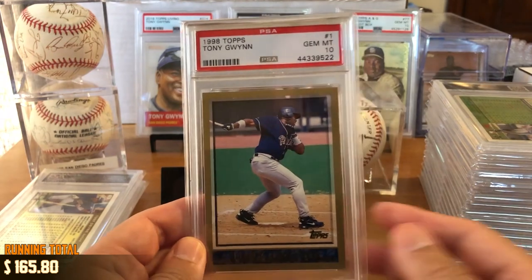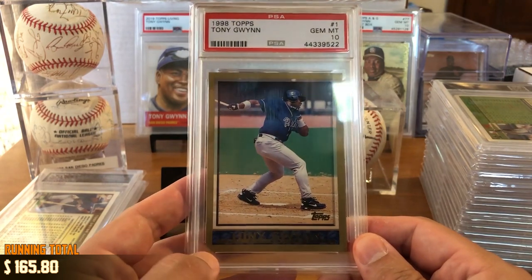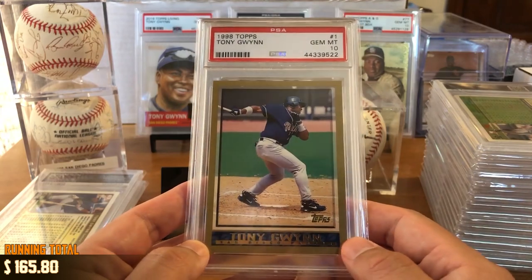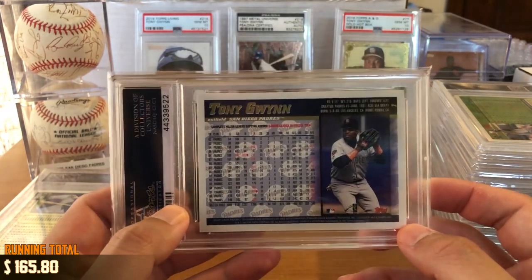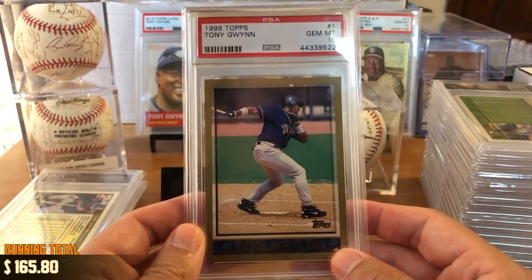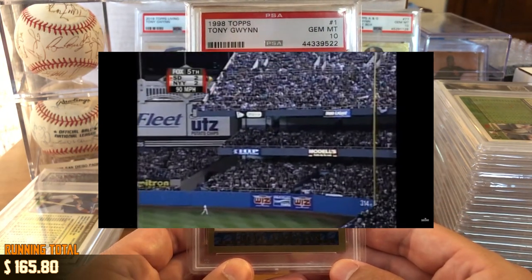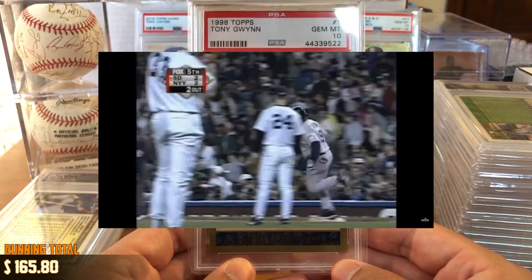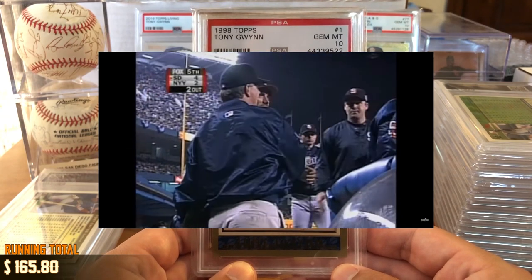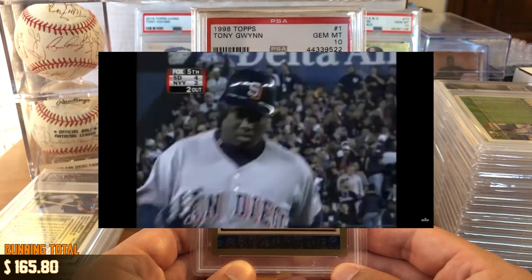We've got 1998 Topps, Gem Mint 10. This year Tony Gwynn was given the number one spot in the checklist — really nice for Topps to do that. You can see an AstroTurf background in the photo and a gold foil name. This was the year the Padres went to the World Series — Tony Gwynn's second World Series appearance. One of my favorite shots ever from the World Series is when he hit that home run off David Wells off the upper deck panel at Yankee Stadium. I know the Padres lost that series, but watching Tony Gwynn play in the fall classic was one of the most exciting times of my childhood.